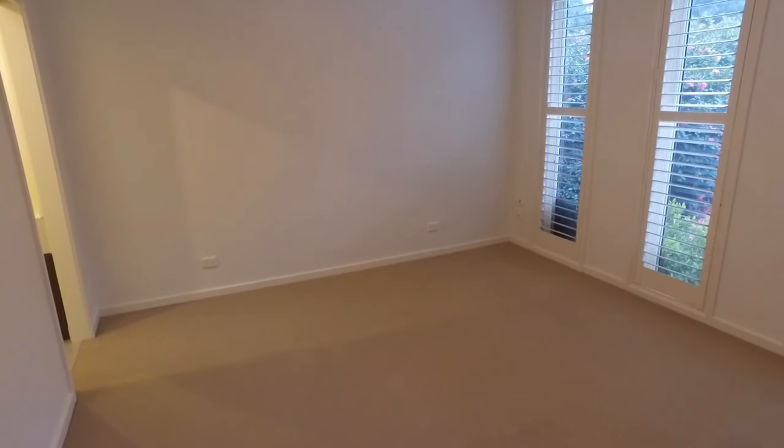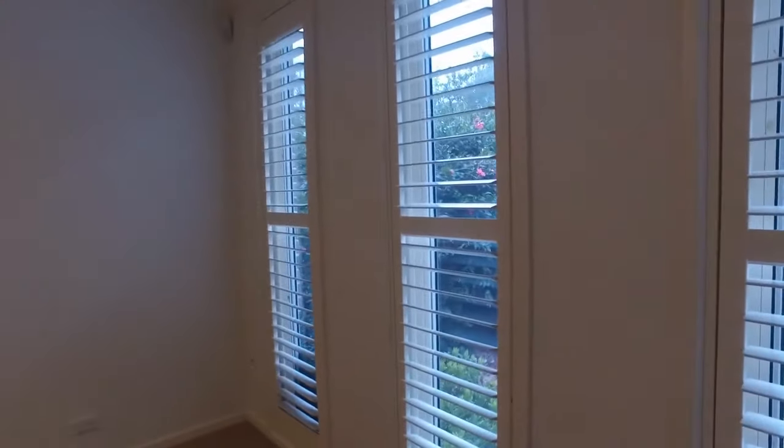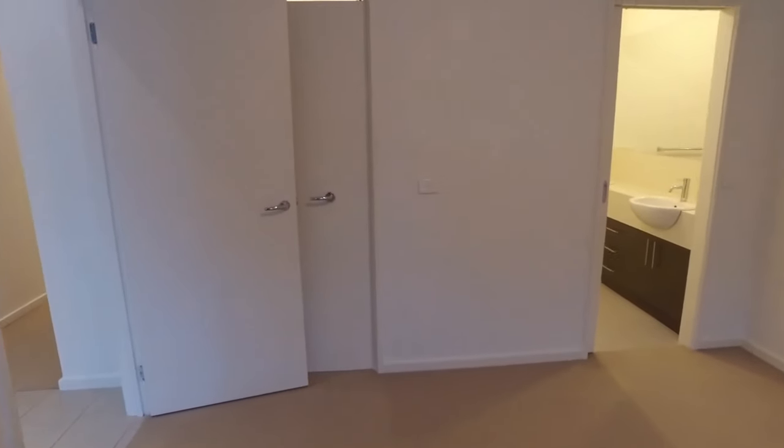So we're just in the master bedroom here. You can see we've got beautiful plantation shutters, which have great natural light coming through. We also have a ceiling fan, which is great in the summer months to keep the air in here nice and cool. Plenty of room in this bedroom to fit a queen or even a king size bed with bedside tables on either side. You also have built-in robes here — this robe is very deceiving to the eye, so I will open this up for you. We've actually got quite a lot of space in here.